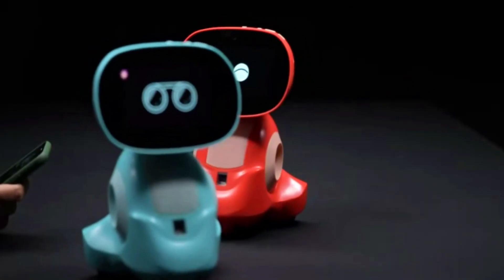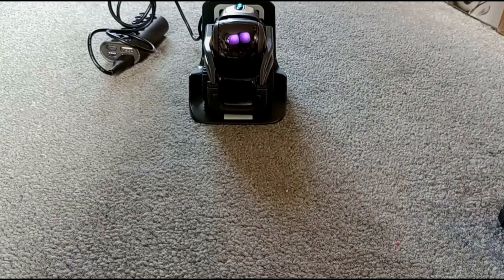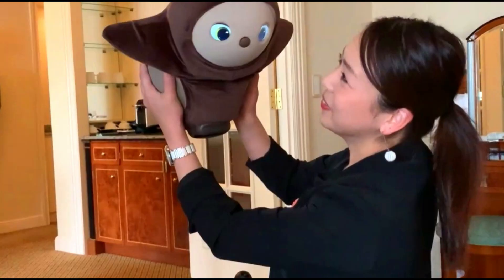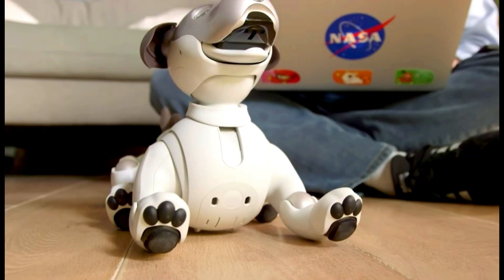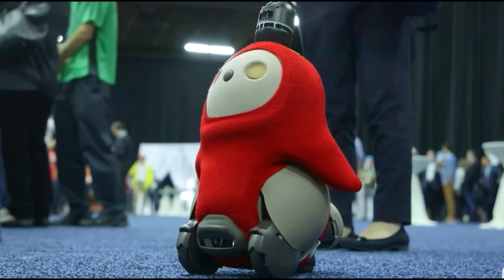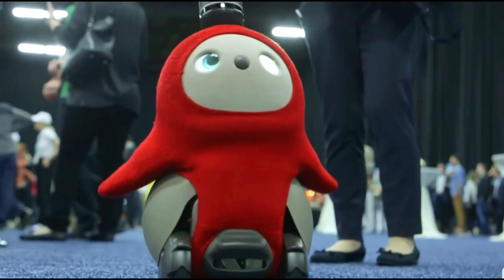Some common tasks that personal robots can perform include cleaning, cooking, and providing companionship. They can also be used for educational purposes, such as helping children learn about science and technology.